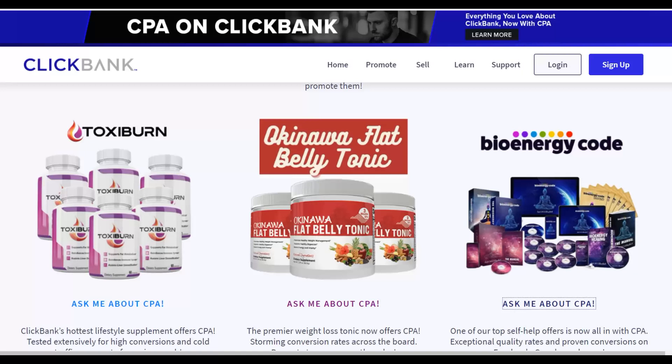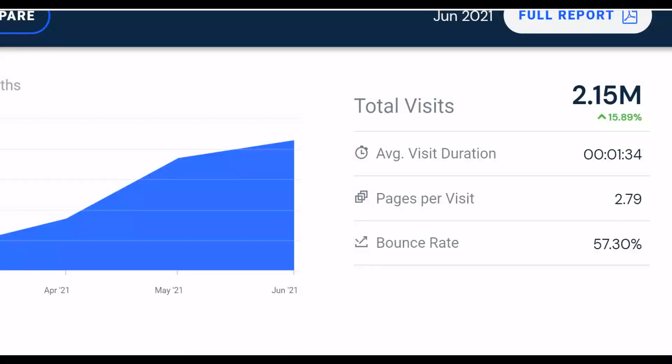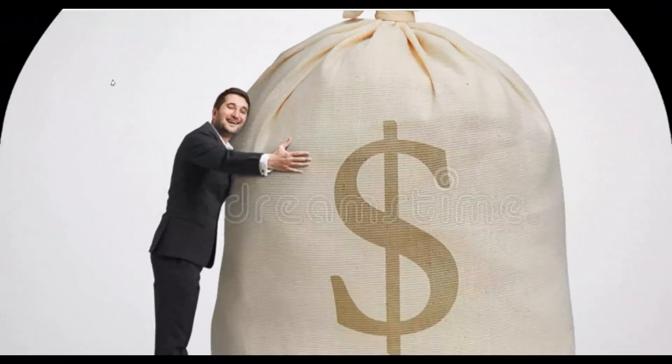The training includes both free traffic methods and paid traffic methods used to promote affiliate offers and make money consistently on ClickBank. You can get started today, and if you take action on the training, you're going to make your first money very fast. Now let's get to this method — I'm going to show you the exact free method using 100% free online tools.